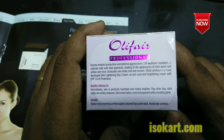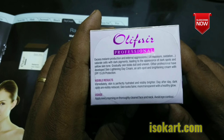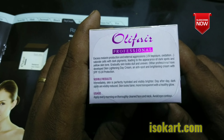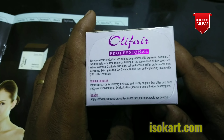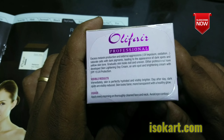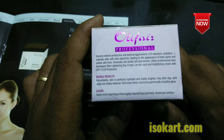It's a brightening cream with visible results. If you apply it, skin becomes a little brighter day after day. Dark spots are reduced. Skin looks fair and transparent with a healthy glow.